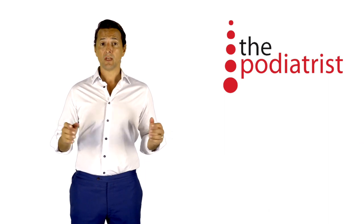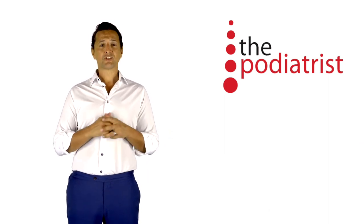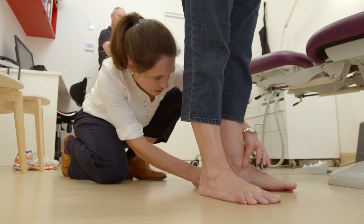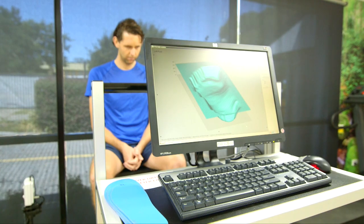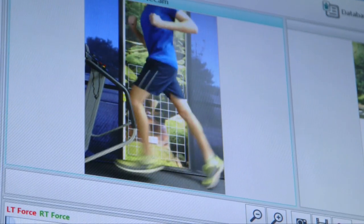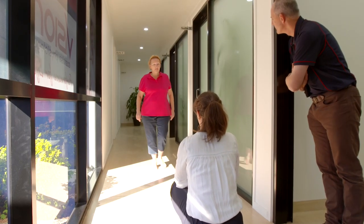Excellent questions. A biomechanical examination is a comprehensive assessment of the joints, bones, muscles and ligaments of the feet, legs and pelvis relating to your issue or injury. We analyze the way your body functions together to get you moving and feeling steady on your feet.